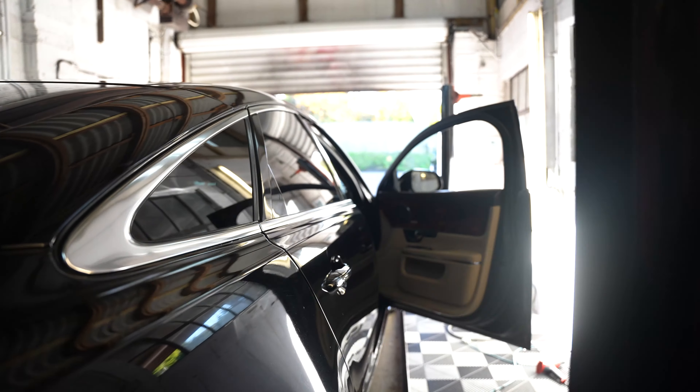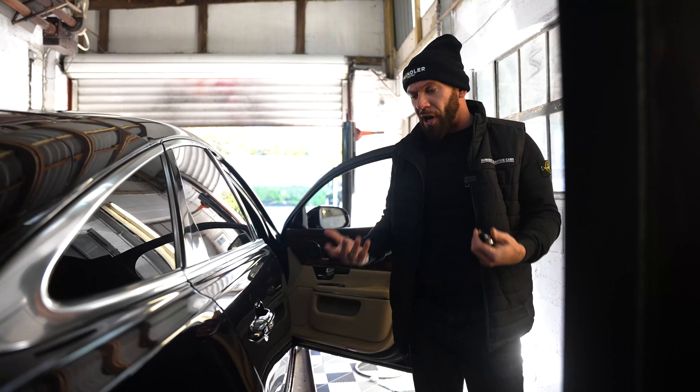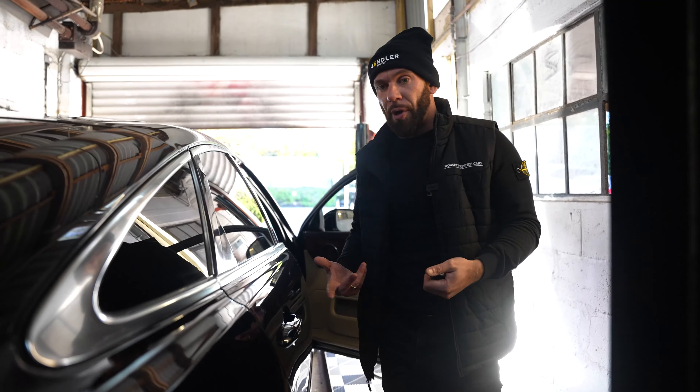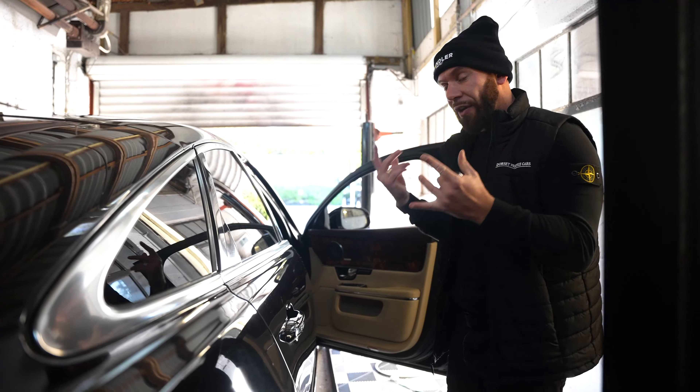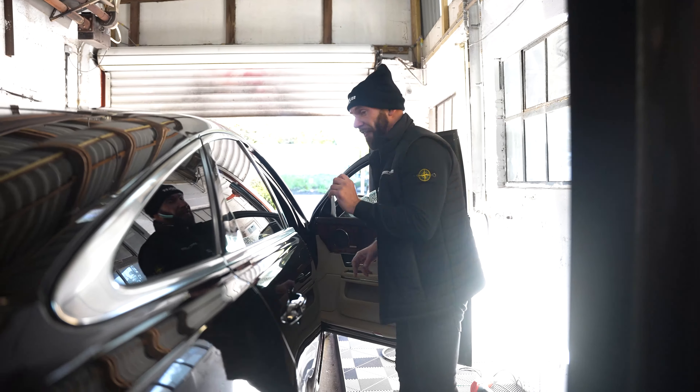So we're just putting this one on the ramp for inspection. It's going for its pre-delivery inspection. Every car we buy into stock, before it goes to its new owner, goes on the ramp and has a full inspection before the customer takes it away. So fingers crossed it passes.